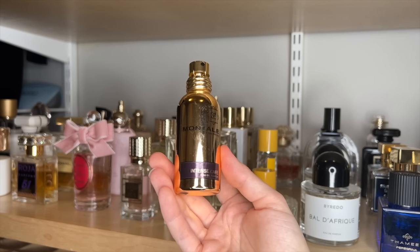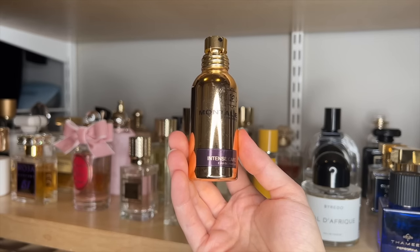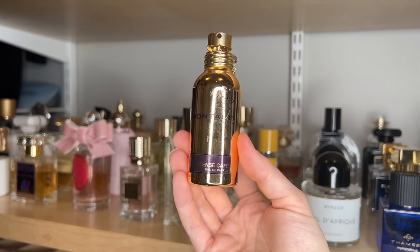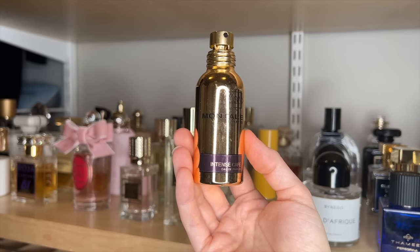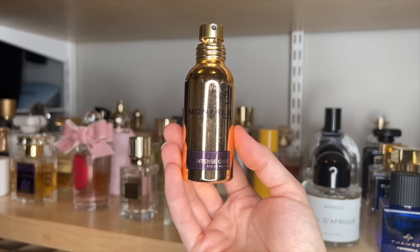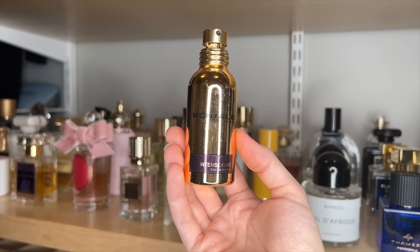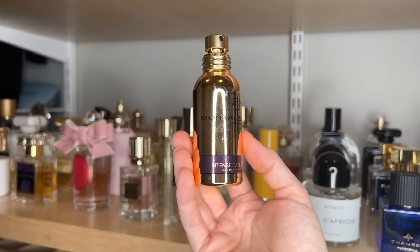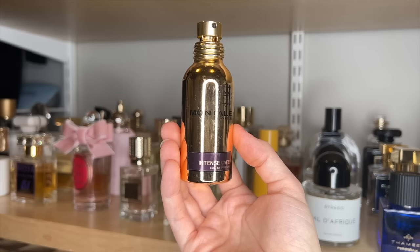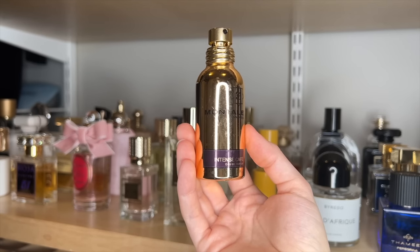Intense Café is like a creamy, fluffy rose latte, and obviously everyone knows that Montale's just have great projection and performance. I love it more as it dries down. Sometimes I feel like the opening can almost be a little bit harsh, but as it dries down it gets creamier and warmer and it's so pretty. Probably like most people, I don't smell a lot of coffee in this, but I do love it — it smells like a creamy, artisanal rose latte that you got at some little coffee shop.